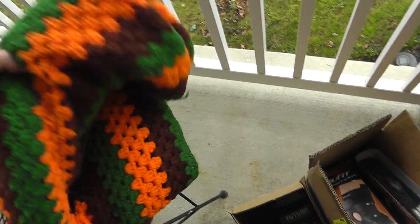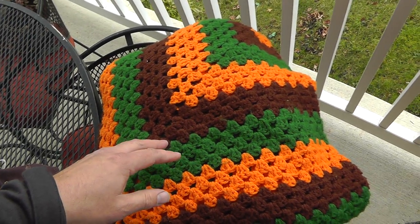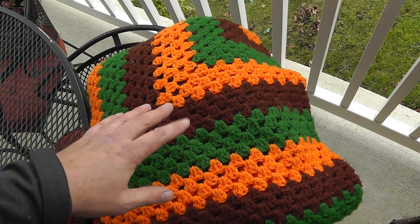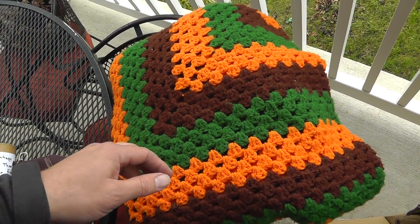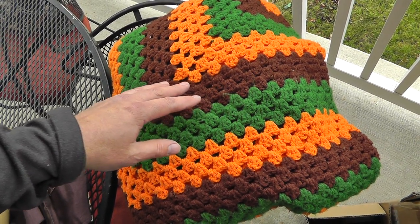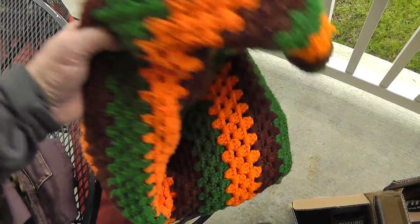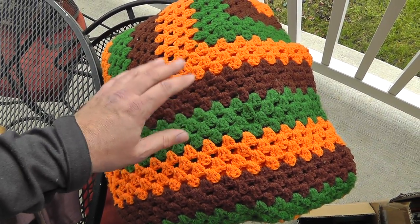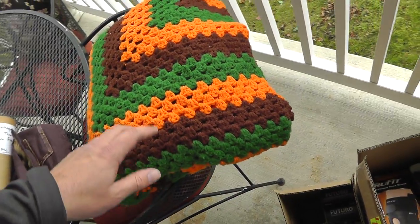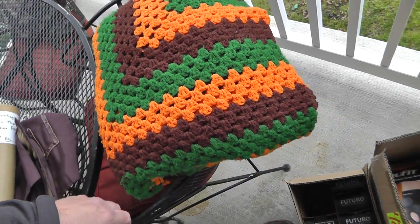Crocheted afghan. I've sold a few of these over the past year — all between $50 and $75 depending on condition, design, and size. You can get these relatively cheap still. Lots of people love the old afghans — lots of people grew up with one of these on the back of the sofa. This was $5 — we'll put it on for like $50, get some good pictures of it.